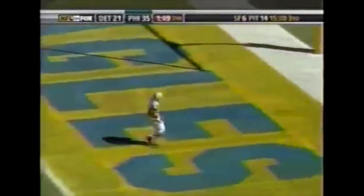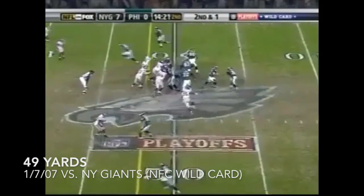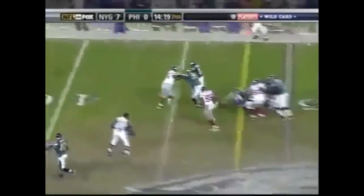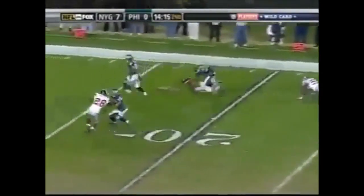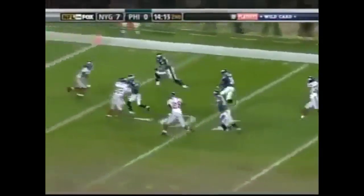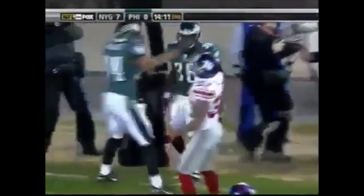Unbelievable — Brian Westbrook continues to find a way. Last week a couple of big runs against Washington. Garcia moves around — here's Westbrook, breaks it down inside to the 40, still on his feet — Westbrook! Wow. Touchdown!